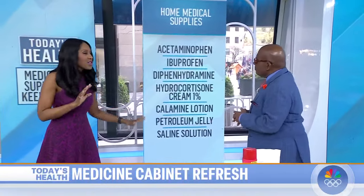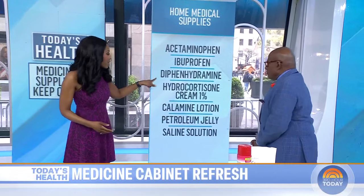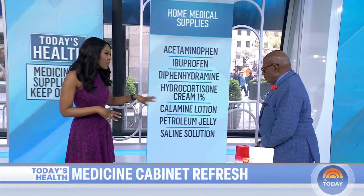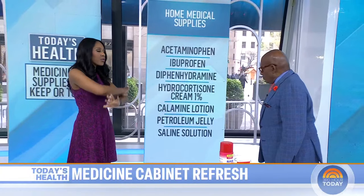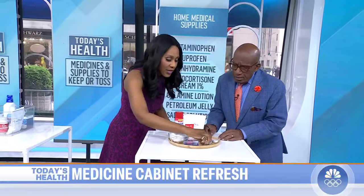I love these items just for having at home. Acetaminophen, also known as Tylenol; ibuprofen, you may know that as Motrin. Diphenhydramine — that's basically Benadryl — so if you've got an allergic reaction or itching. Hydrocortisone cream, that's like a cortisone cream, good for itching. Calamine lotion, good for poison ivy. Petroleum jelly, good for so many things. And saline solution is great for washing things out, like if you get a cut. You've got to have a thermometer — a digital thermometer. I didn't have one for years and I'm a doctor, which is not a good thing.